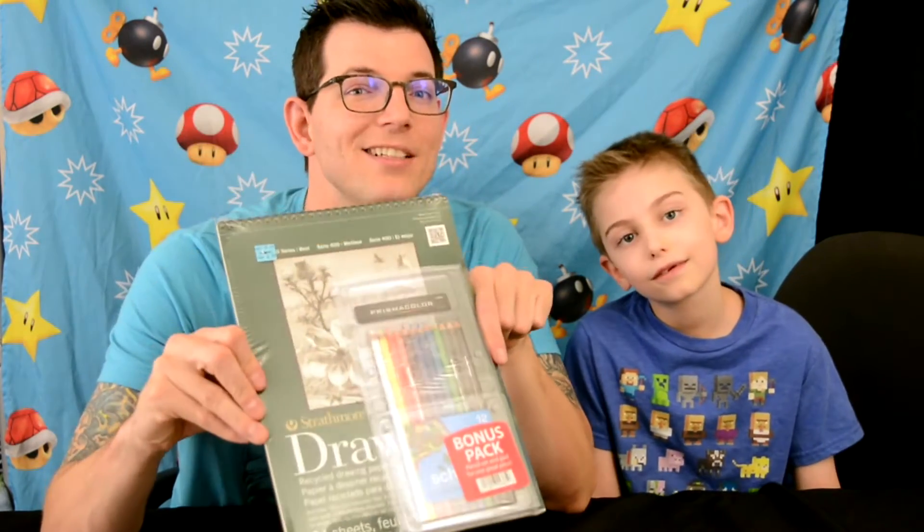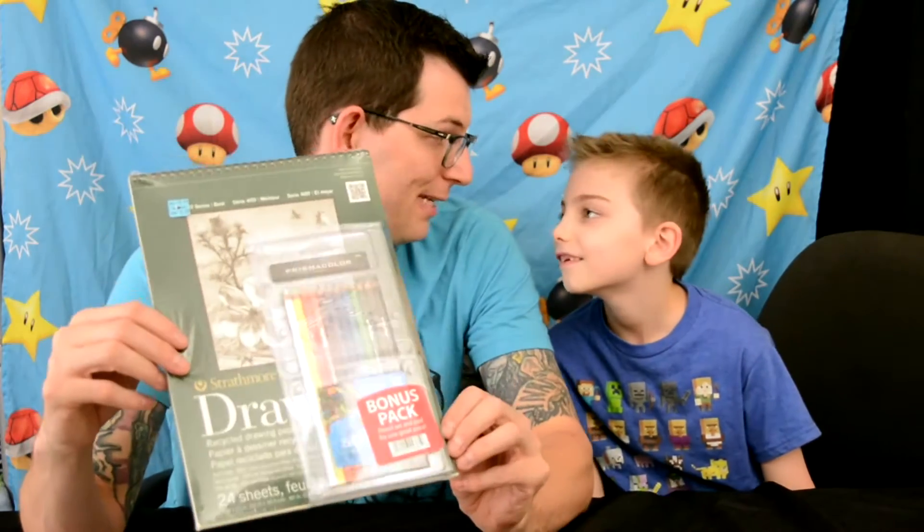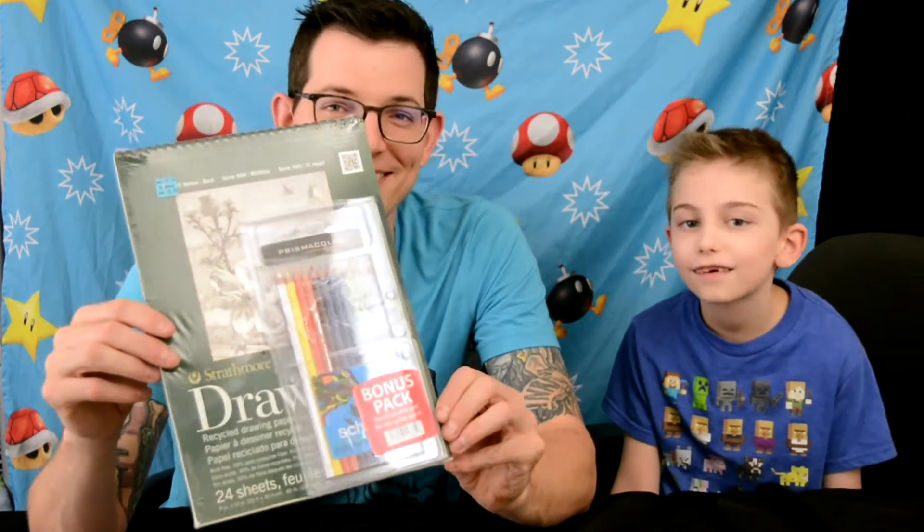This awesome item was on the clearance rack for nine dollars, normally $17.99. It's a Strathmore drawing pad with 24 sheets of recycled drawing paper, and it features a bonus pack of 12 Prismacolor colored pencils. Prismacolor is a really great brand - you can check our link in the description.